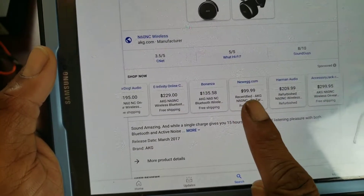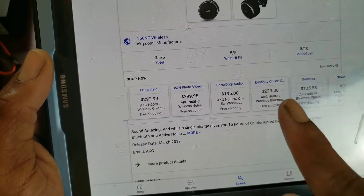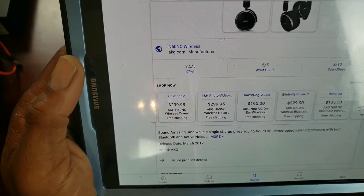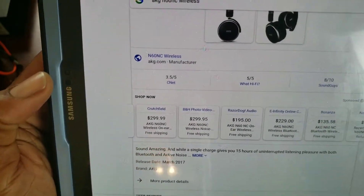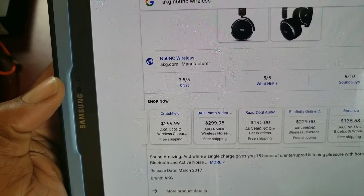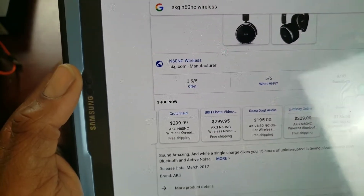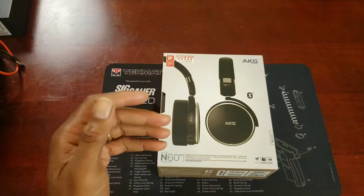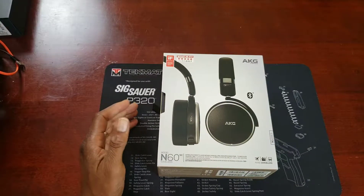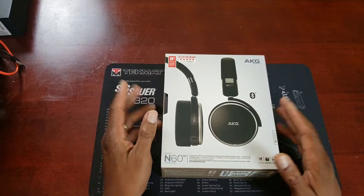You can get some recertified ones for $100 on Newegg, or Bonanza for $135 — so you can find these for a decent price. There's nothing wrong with certified or pre-owned; a lot of times something's been certified, it's been run through, checked to make sure it works, all accessories are there, and it's in good repair. On the Samsung official site, they're going for $299 — so that's a $300 value included with your phone.